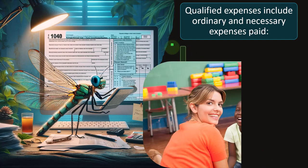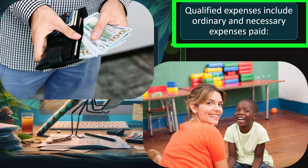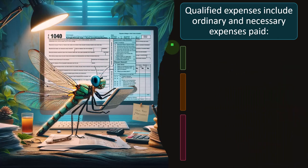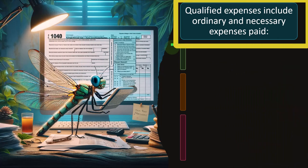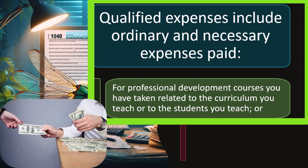Qualified expenses include ordinary and necessary expenses paid for professional development courses you have taken related to the curriculum you teach or the students you teach, and in connection with books, equipment — including computer equipment, software and services — and other materials used in the classroom. When we think about the types of expenses that are normally deductible with regard to an income tax system, the expenses that are ordinary and necessary are the ones that would be deductible.